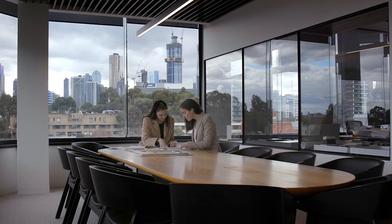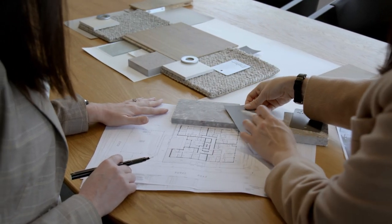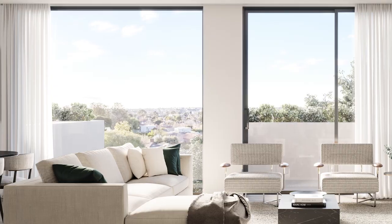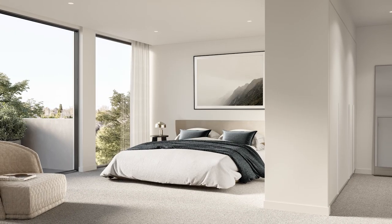We've integrated a lot of the forms of the architecture and subtly introduced them into the feature joinery — be it the island bench in the kitchen or the fireplace joinery in the penthouse apartments. There are bespoke pieces throughout each apartment and townhouse. The scale and size of the full height windows means that there's a more extensive amount of natural light entering the apartments.